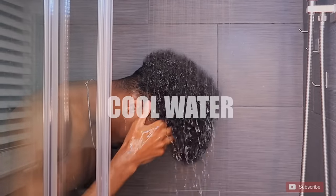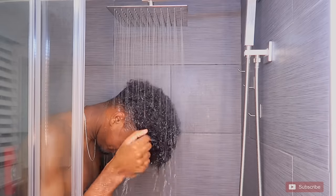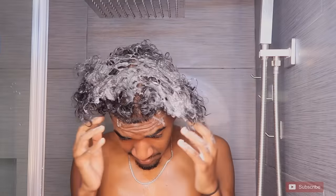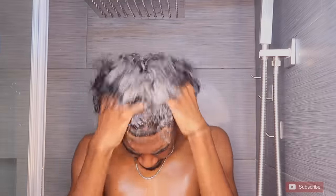First thing I'm gonna start off with is washing your hair with cool water. If you use hot water it's gonna mess up your hair and make it really frizzy in the long run. For the next step I'm gonna be using my favorite shampoo by OGX. I have dreads so my scalp gets really dry at times, so this really helps keep my hair hydrated and it doesn't strip my curls.